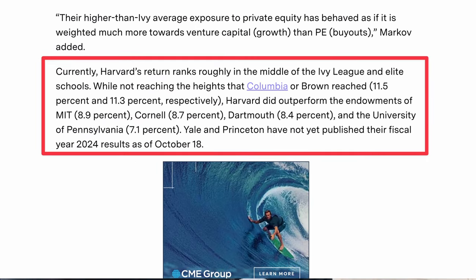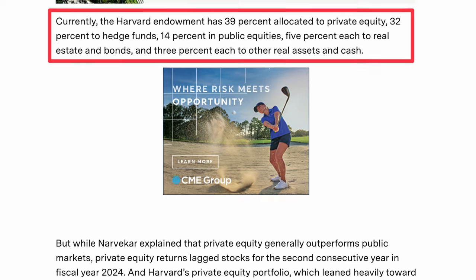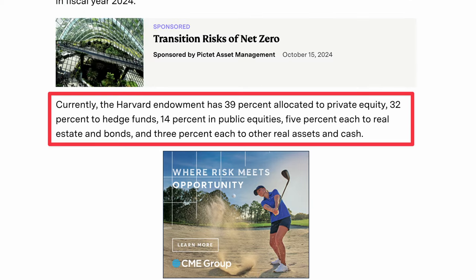Managing an endowment isn't just about putting money in stocks or bonds. Harvard, like other top universities, takes a sophisticated approach to investing — one that rivals some of the biggest hedge funds and private equity firms.